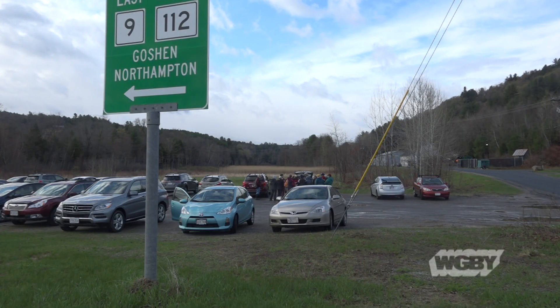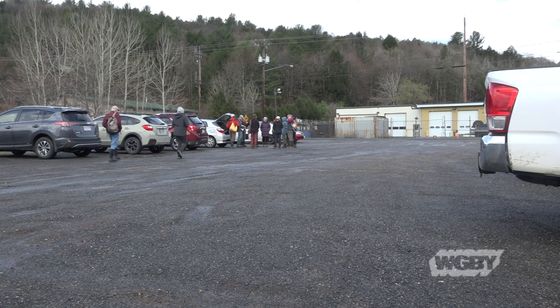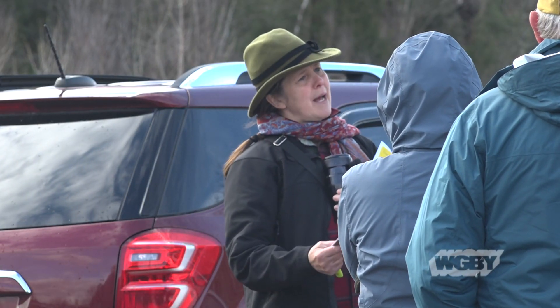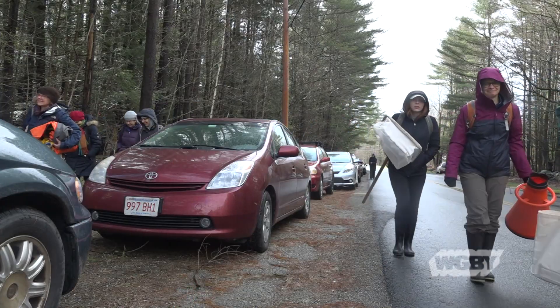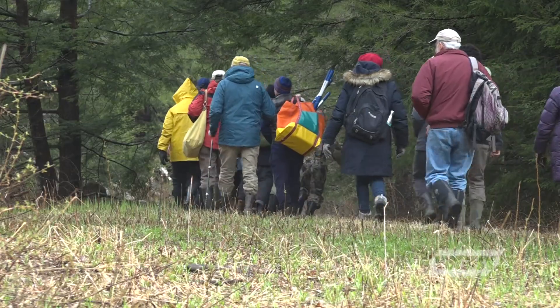On a Saturday morning in late April, the Westfield River Wild and Scenic Committee, along with the Hilltown Land Trust, met up with volunteers to do just that. The plan was to take their training up a notch by actually going out and certifying vernal pools — something they hadn't done in the previous three years of the program.